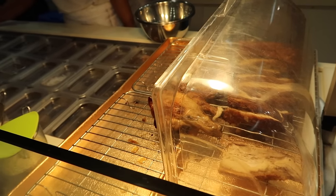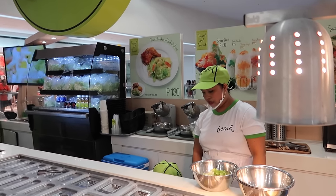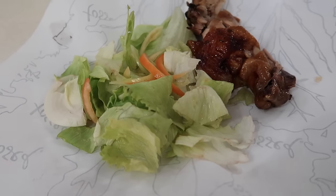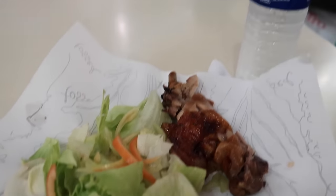I wasn't able to vlog much earlier because it was a bit embarrassing to do so. Anyway, since I'm still on a diet, this is what I'm eating — salad, chicken, and water. That's really what I'm eating. Yummers!